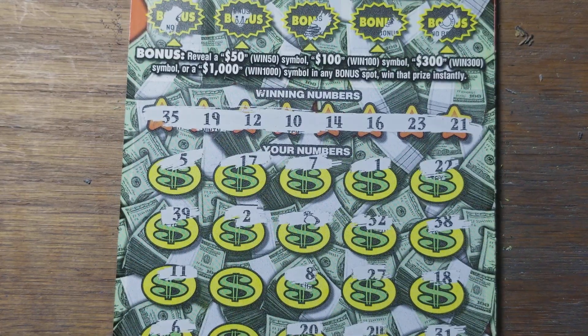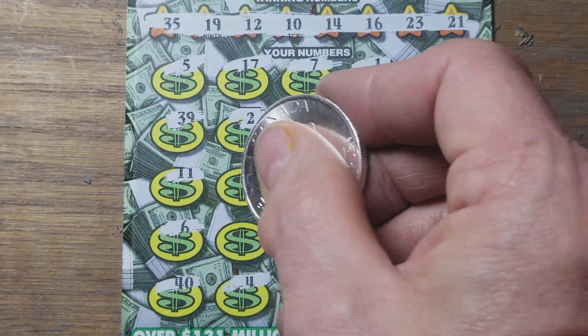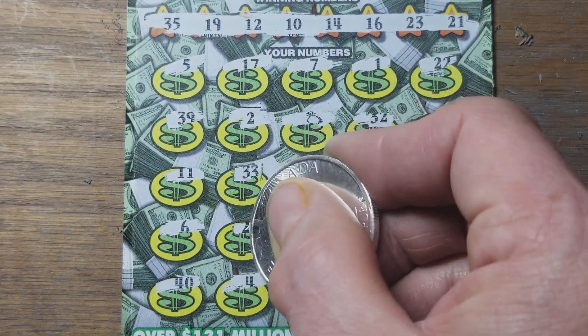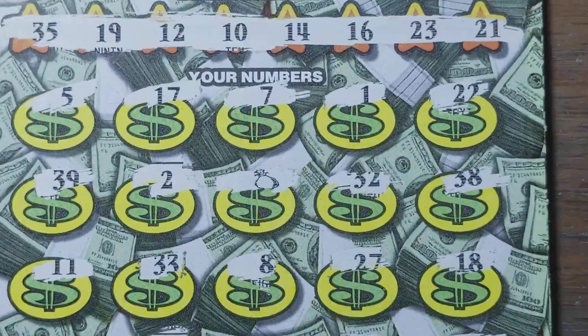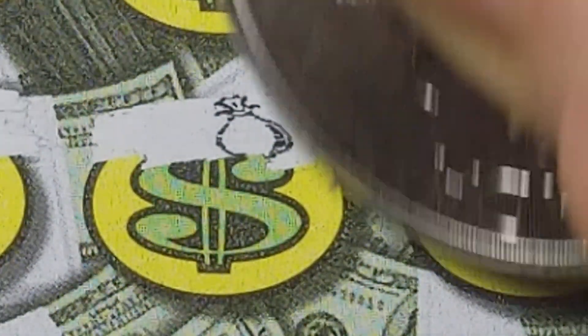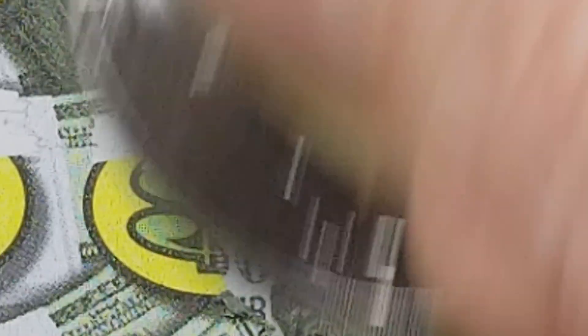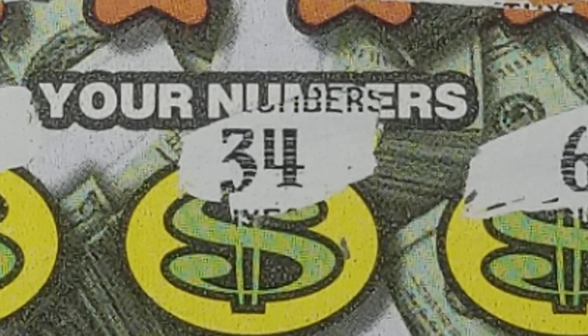Now we've got a money bag, and it looks like two more chances to find another money bag. $33 and $26 are not going to help us. Let's get in and check that money bag and see what we got. We've already got $100, and $130. Spent $60, win $130 — that's not bad, that's a $70 win.